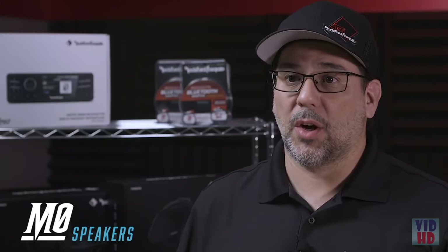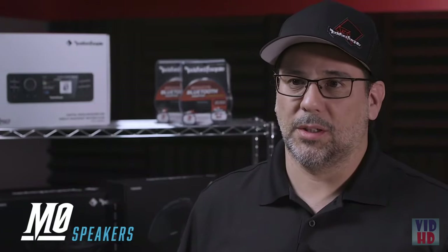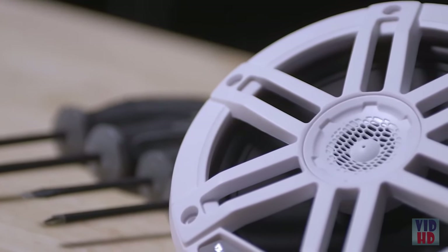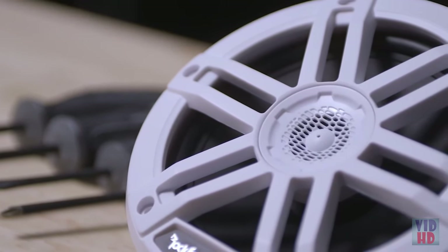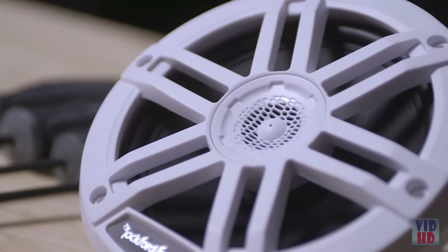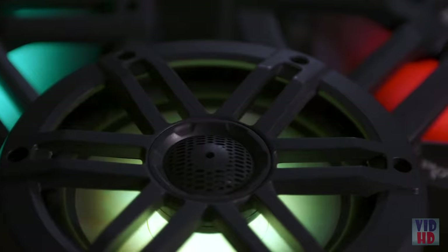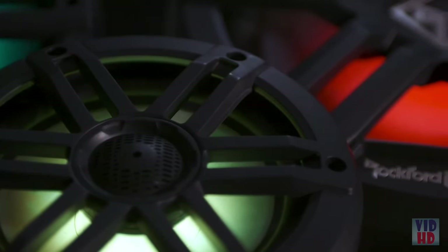Let's start by talking about our M0 6.5 inch full range that features a 1.5 inch tweeter. We've optimized the output, allowing them to be used with or without an amplifier. These offer the same great features as our M1 and M2 models, but without the illumination. The M1 speakers feature high power handling, improved sound, and our new Color Optics LED lighting system. The M1 uses a large 1 inch tweeter, contributing to a wide frequency response.